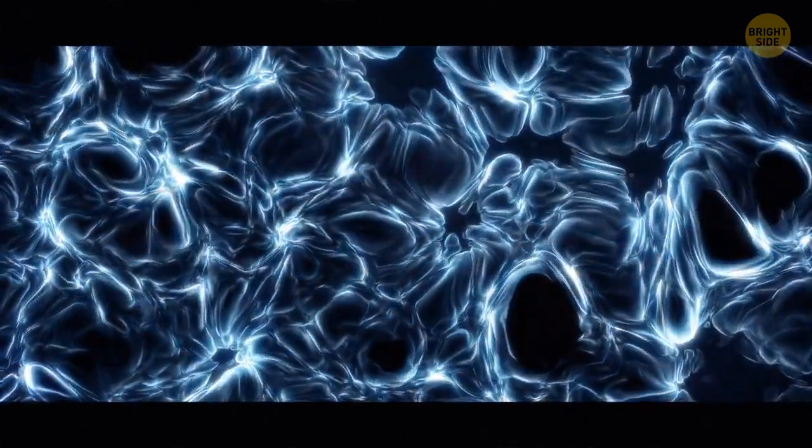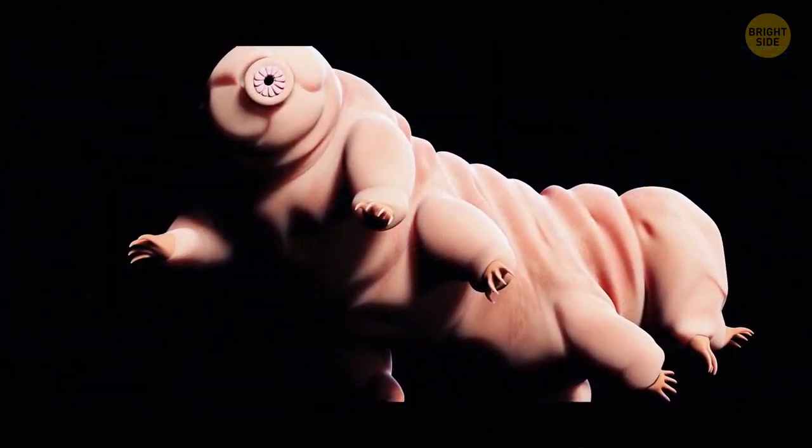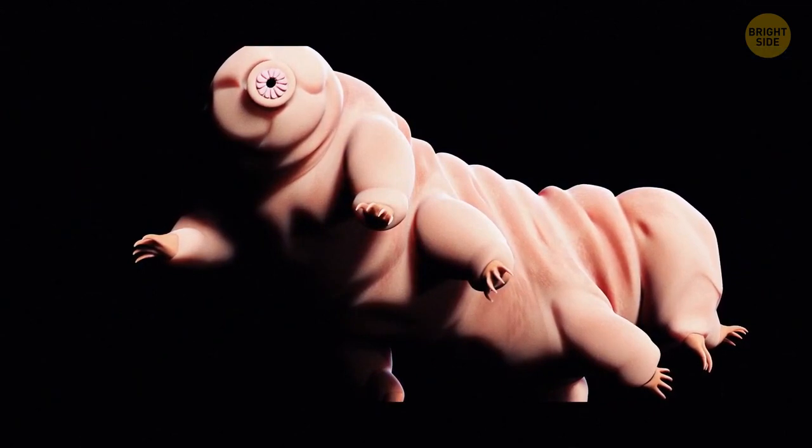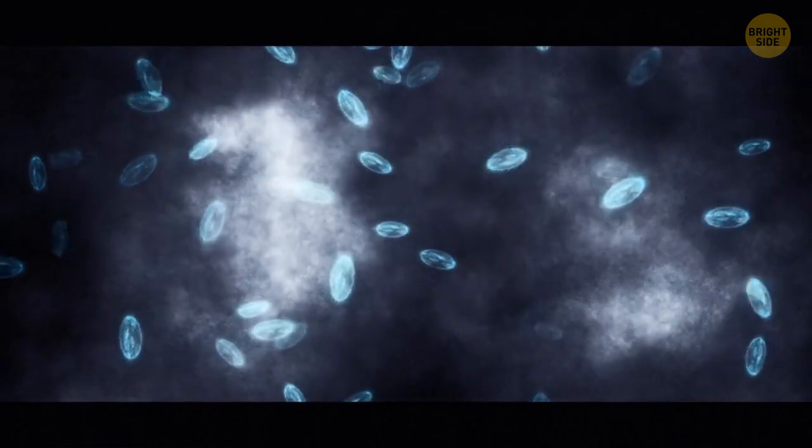Earth's toughest living thing is so small you can't see it. Water bears, also known as moss piglets, are cute little creatures with eight legs and squashed-up heads that are less than a hundredth of an inch in length. Despite their microscopic stature, they can basically survive anywhere.